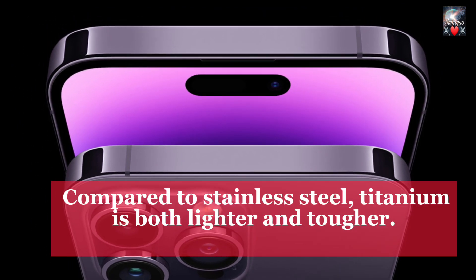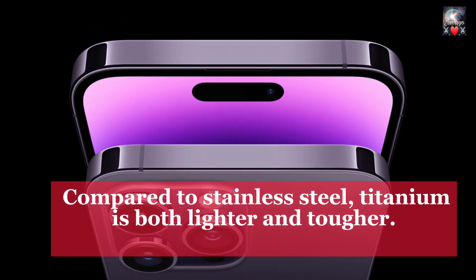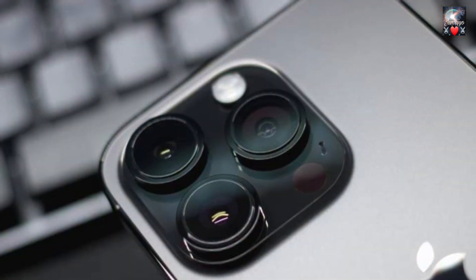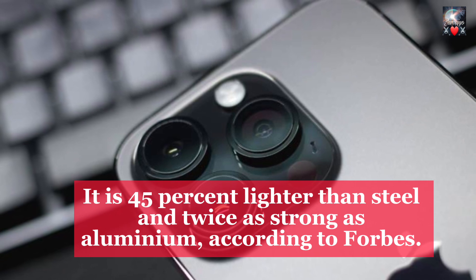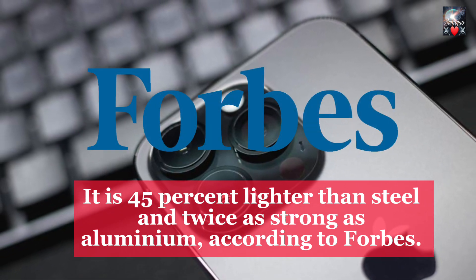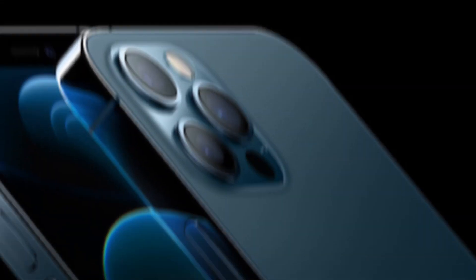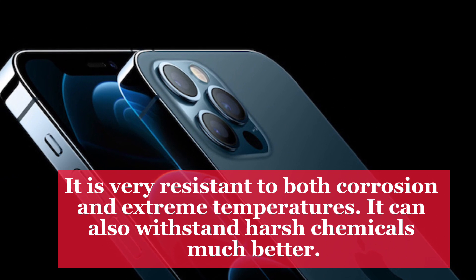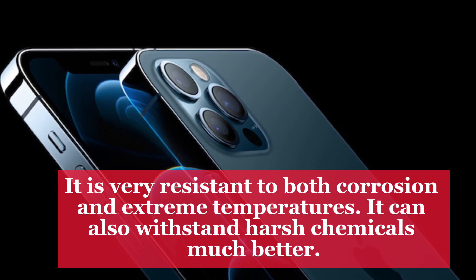Compared to stainless steel, titanium is both lighter and tougher. It is 45 percent lighter than steel and twice as strong as aluminum, according to Forbes. It is also very resistant to both corrosion and extreme temperatures, and can withstand harsh chemicals much better.